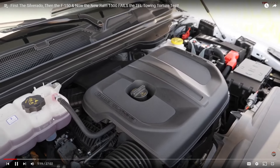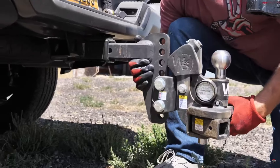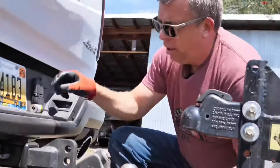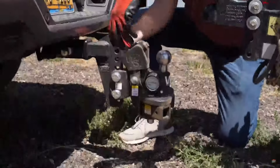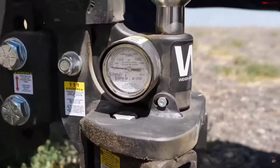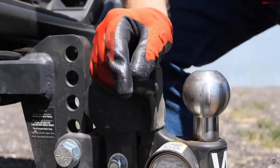It's mated to an eight-speed automatic. As always, safety is number one at TFL Truck, which is why they're using a weight distribution hitch — their Weigh Safe unit. It's height adjustable so you can see exactly your tongue load and distribute the weight perfectly throughout the truck and trailer, with sway control to boot. They're towing 10,500 pounds.